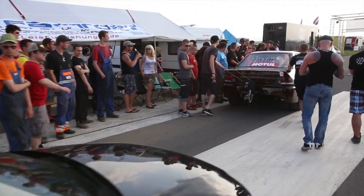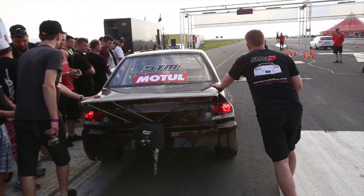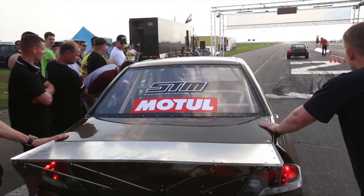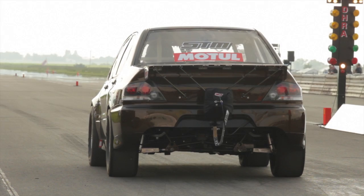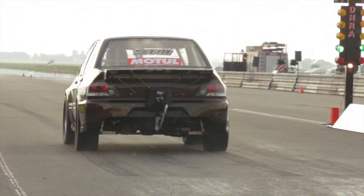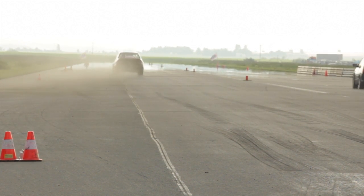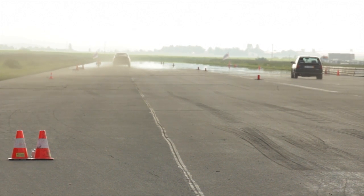On his first run, Paul surprised everyone by busting out an 8.97 at 166 mph, despite an average launch and Paul still getting to grips with driving the car. This time also gave Paul the title of Europe's fastest Evo.